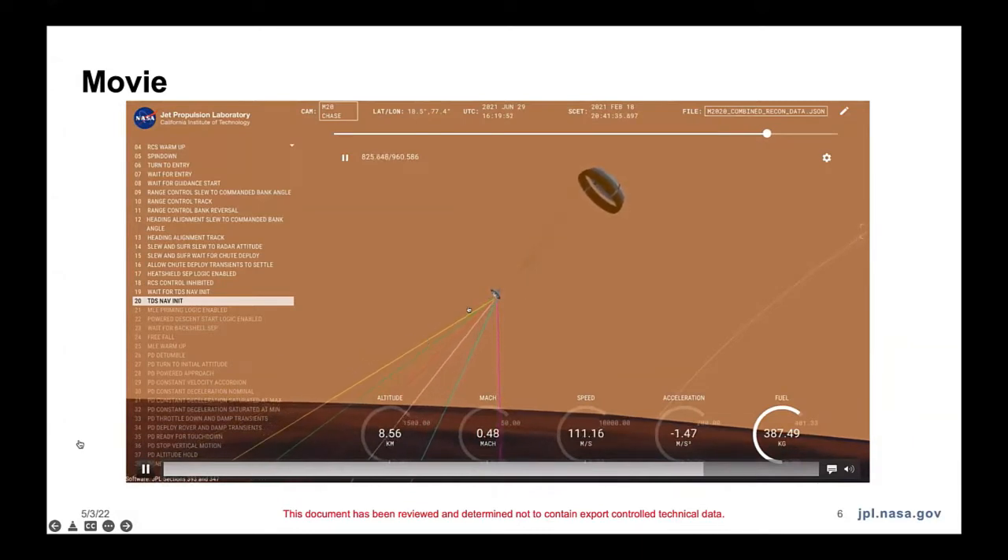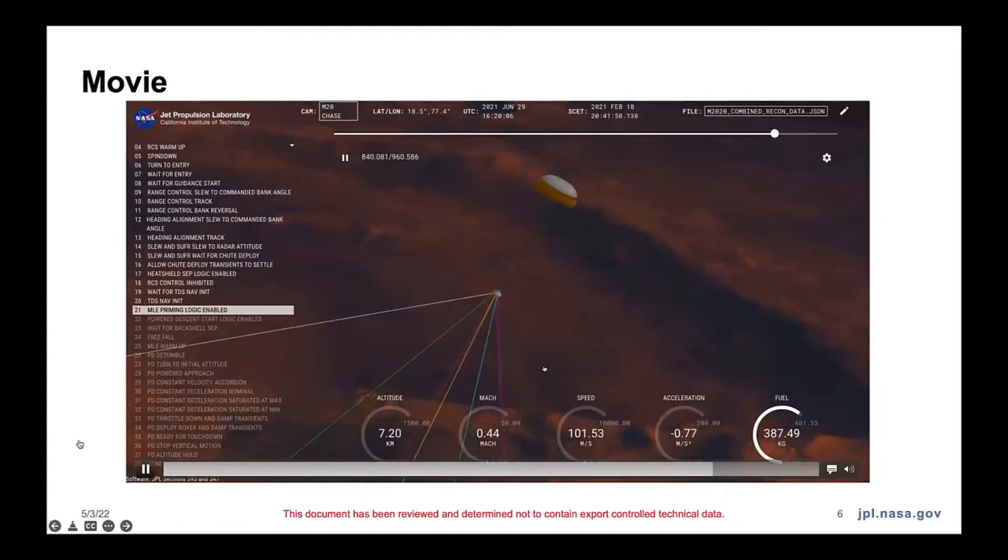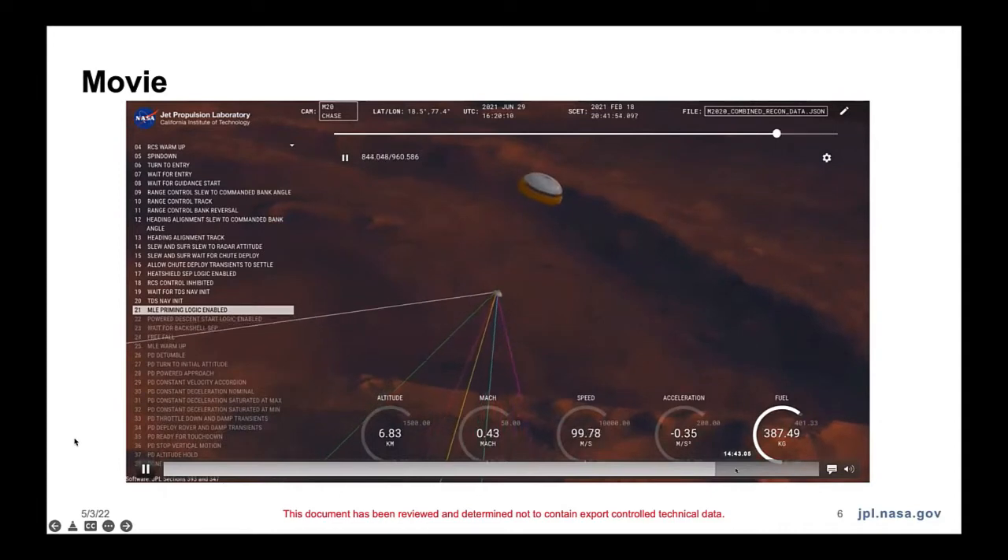I believe these are radar lines that were used for TRN, which Andrew just described — we're rendering them here. And of course we've got the parachute, you can see it's kind of moving around. That state was TDS nav init, which is the start of Andrew's algorithm going. So that's pretty fun.